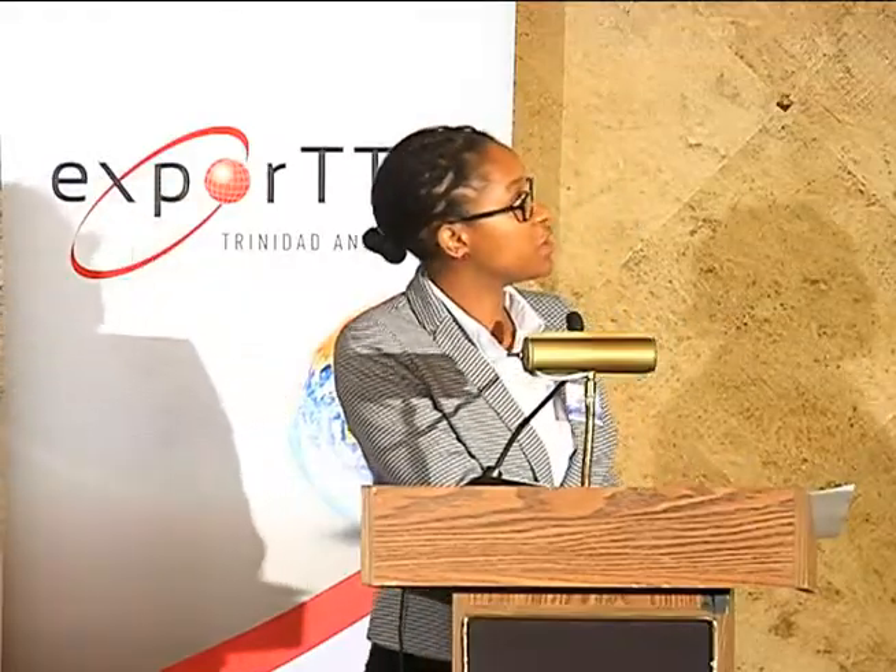The next thing to note is Jamaica's exchange rate with Trinidad. The exchange rate actually went through a more significant change than that with the U.S. For you, the exporter, this means that Jamaicans will have less and less money to purchase your goods. The value of their dollar is not as much as it was in 2007. This means that you will have to reassess your strategies to become more price competitive in an economy where people's dollars are worth less.